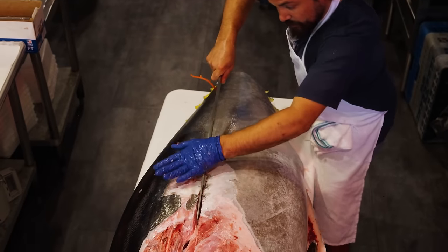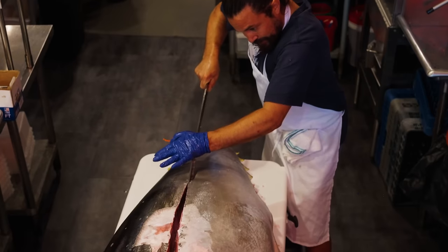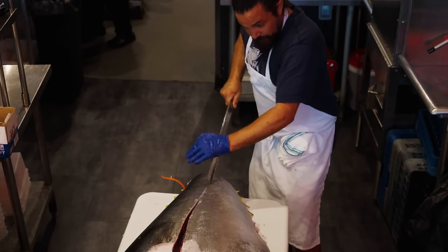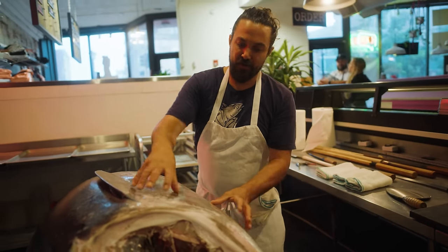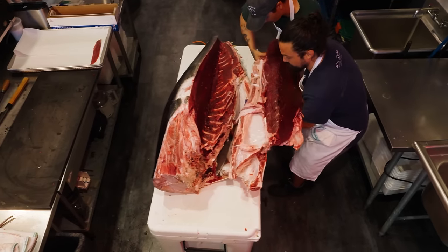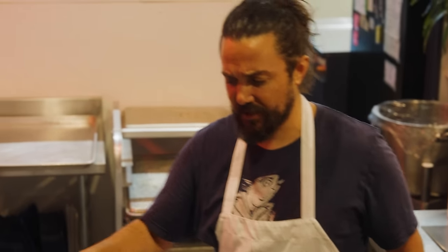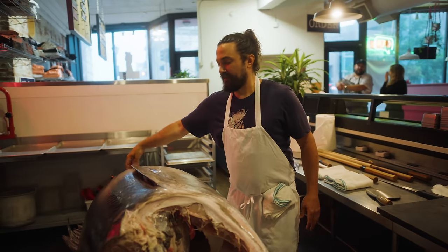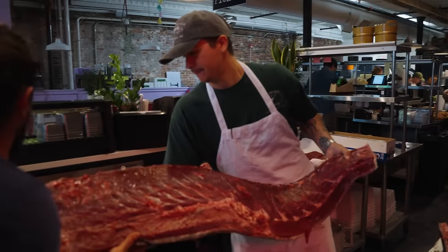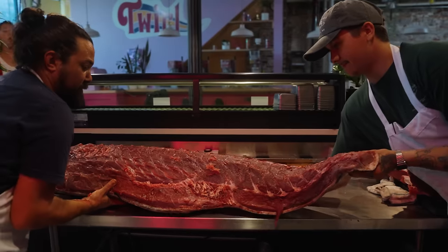You've got two back loins, or top loins, and then you've got the two belly loins. The belly loin is the fattier cut — that's the toro. The toro is this section right here. This is the o toro, the fattiest cut. We have some chu toro — that's the medium fatty cut, closer to the middle. And then we've got the lean meat on the back loins. That's going in our spicy tuna, our sashimis, nigiri — tons of applications for that as well.